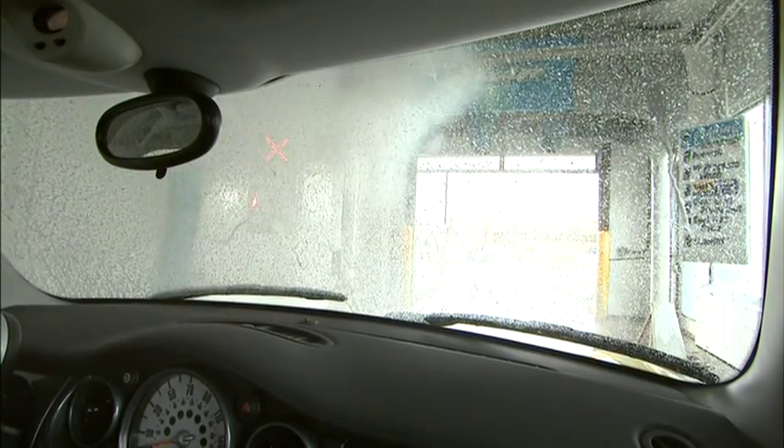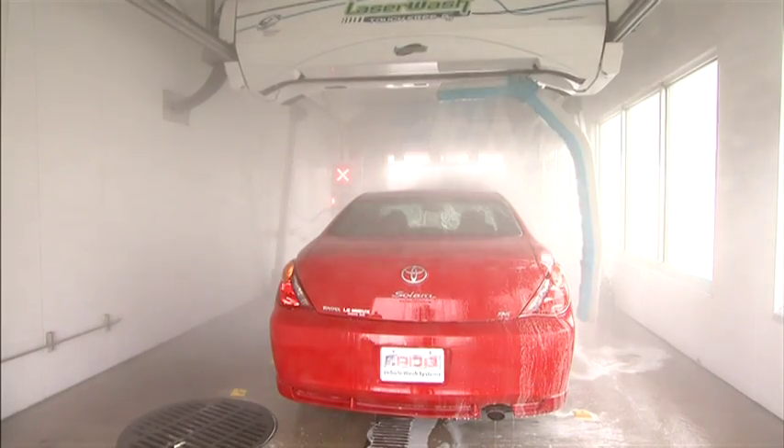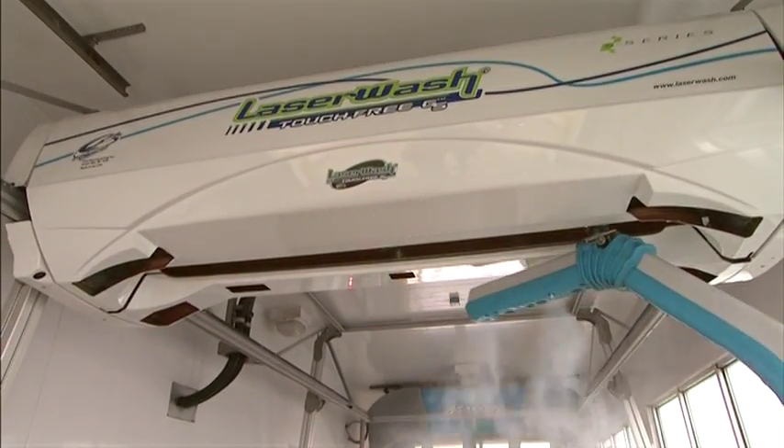Car washing has certainly changed over the past 25 years, and PDQ has developed a machine that can keep pace with the changing needs of operators, consumers, and the environment.